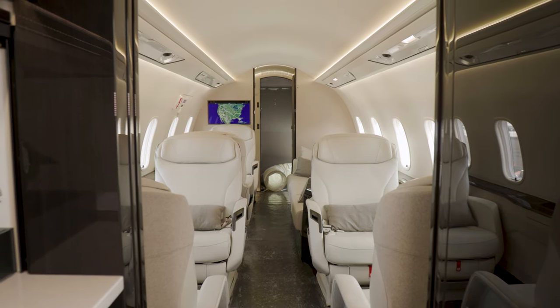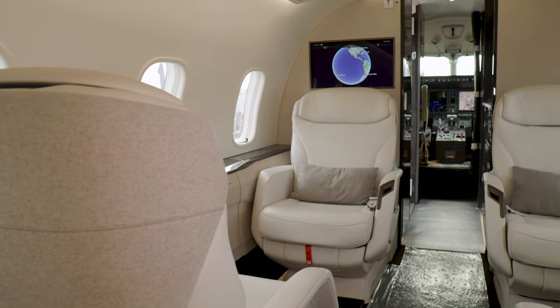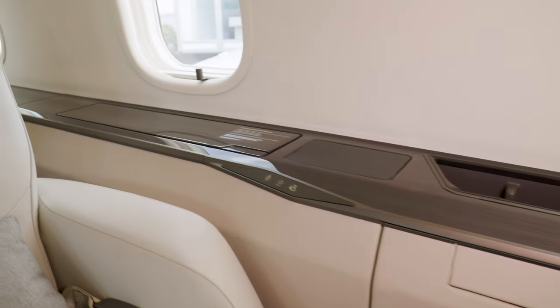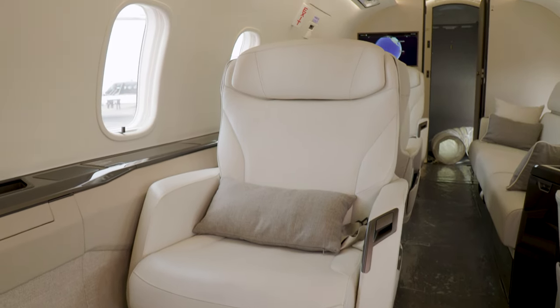This aircraft and my current Challenger 350 are time machines and they let me have a life. They let me get to where I have to go, when I have to go. It's an invaluable tool and a non-negotiable tool to exist in the entertainment business that I'm in.